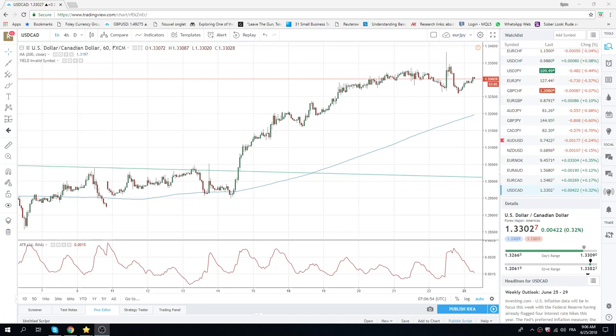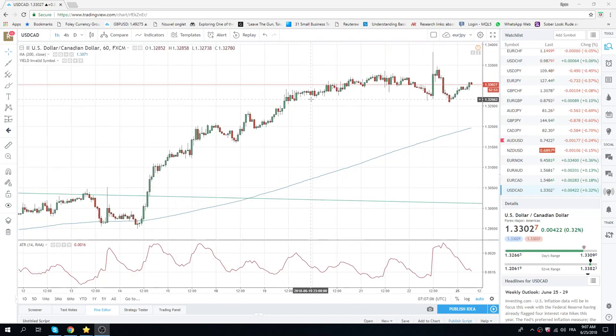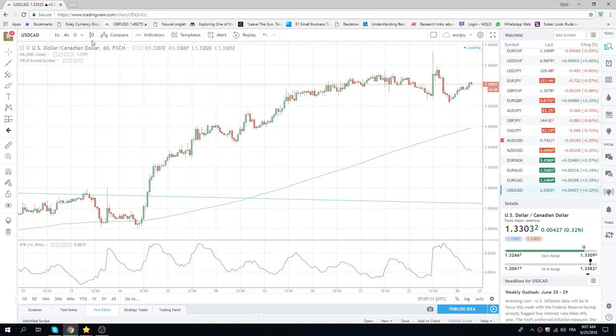Good morning, fans of Privateer FX, coming back at you a little bit late on the European Open today. Just got back from five days of biking, so I'm not super on top of the markets here, but I'll share with you what I see.